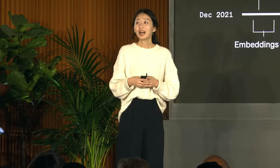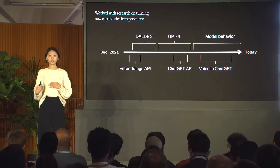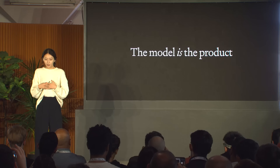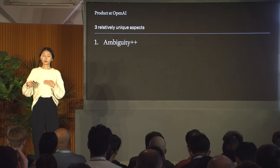I joined OpenAI two years ago when OpenAI was primarily a research lab and the only product was a completions API for GPT-3 with a waitlist. I had been following the research, so when I got an email about an opportunity to help shape what product could look like at OpenAI, I was intrigued. In the past two years I've worked with researchers on turning new capabilities into products ranging from GPT-4 and DALL-E and text-to-speech to embeddings and the API for ChatGPT.